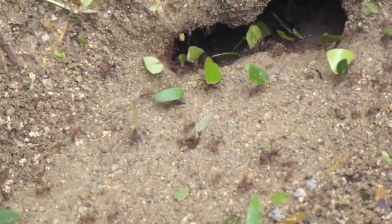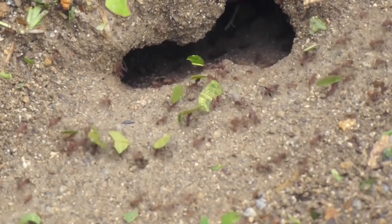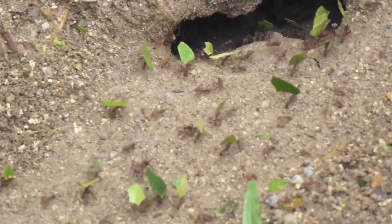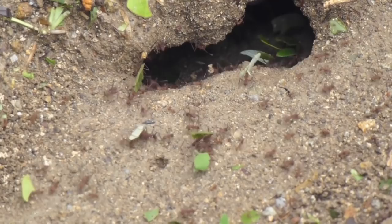The leafcutter ants do not eat the leaves. Instead, they use the leaves to cultivate a fungus, feeding it freshly cut plant material and keeping it free from bacteria and molds. The only other insects known to farm fungus in this manner are some species of termites and beetles. The fungus that the leafcutters grow looks like spongy bread. The fungus can digest cellulose, but the ants cannot. The ants will eat the fungus only after it has digested the cellulose in the leaves.